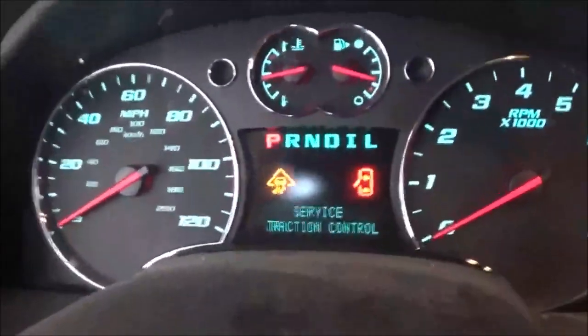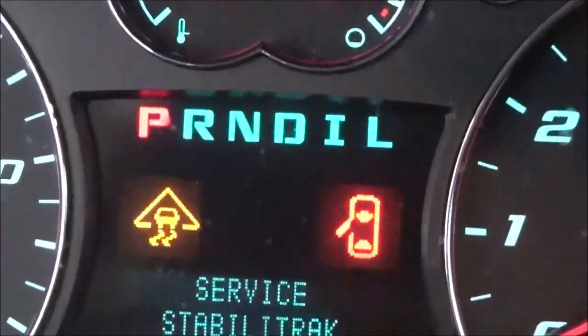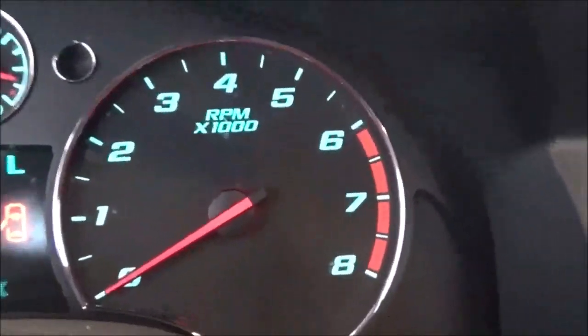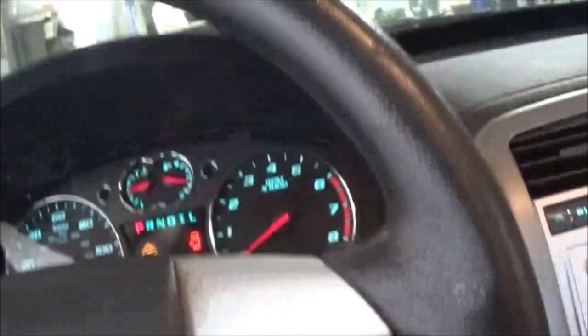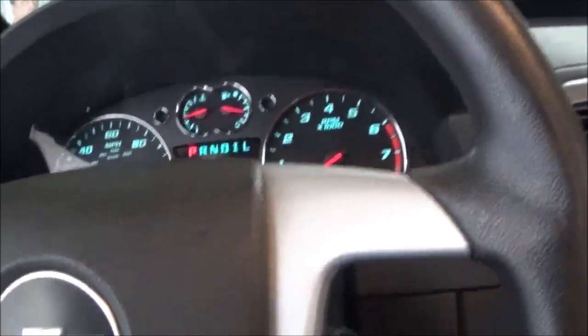The problem coming on is service traction control. The car has a little misfire and the RPM is not reading. It was brought here because another shop said there was a problem with the transmission, and the customer wanted the transmission replaced.